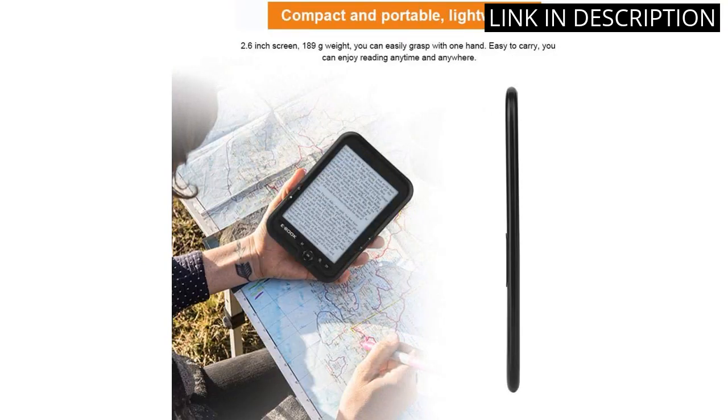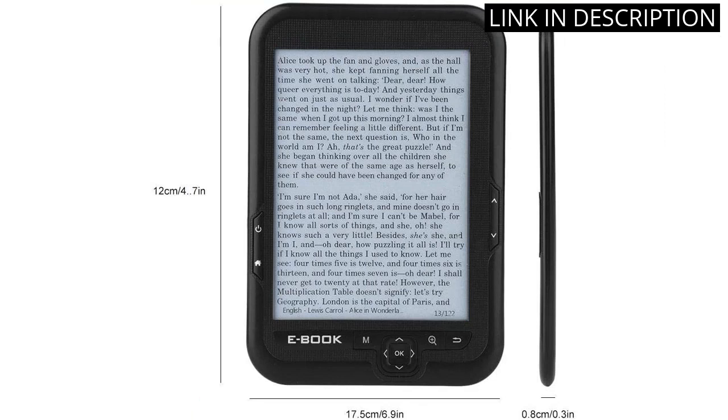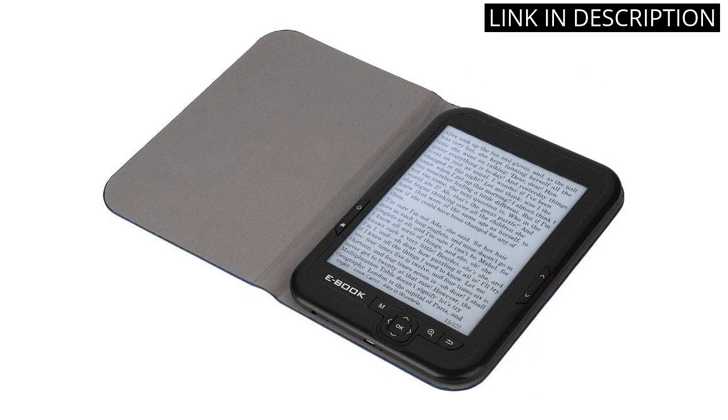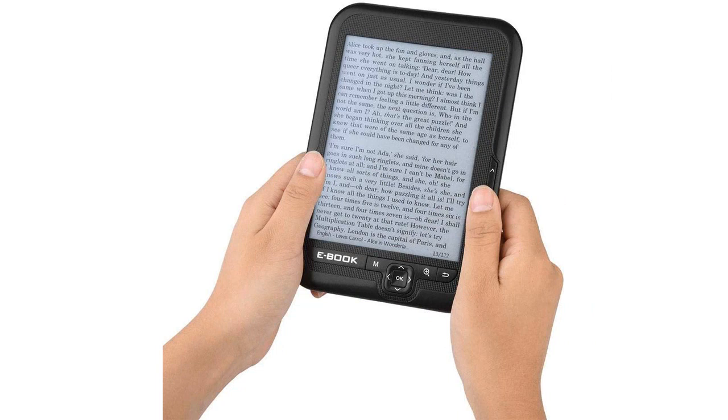The USB 2.0 connection makes it easy to transfer files, and the 32GB TF card support is great for storing a large library of books. The 29-language support is also a great feature, making it easy to read books in different languages. Overall, I am very happy with my purchase and would highly recommend this e-reader to anyone looking for a great device.